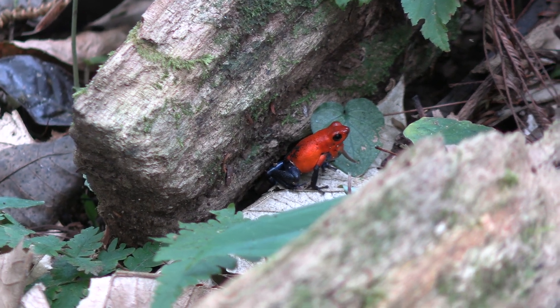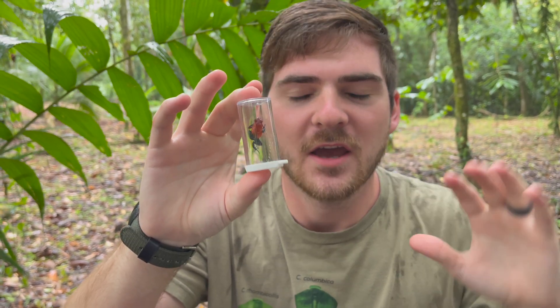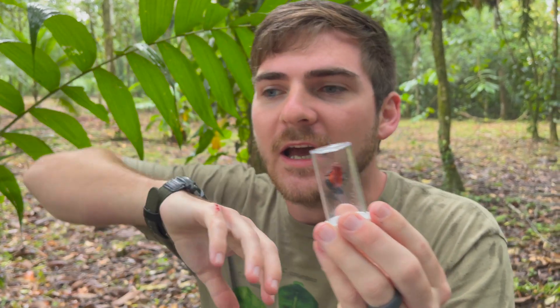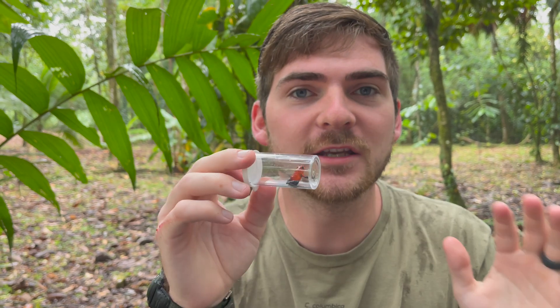Now these aren't nearly as toxic as their larger cousins in the genus Phyllobates — those are the true dart frogs. Dart frog can be a bit of a misnomer because it's really a name we attribute to all of the poison frog species. However, 'dart frog' refers to the ability of sequestering the toxin from these frogs, placing it on a poison blow dart, and hunting prey that way.